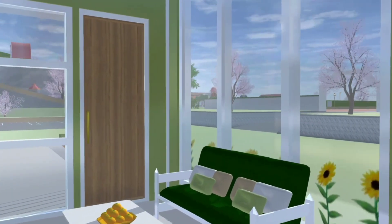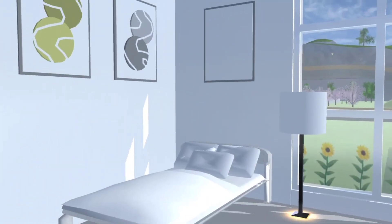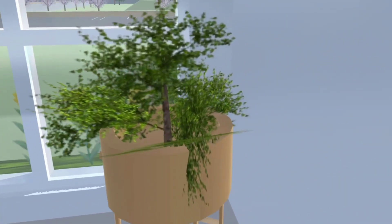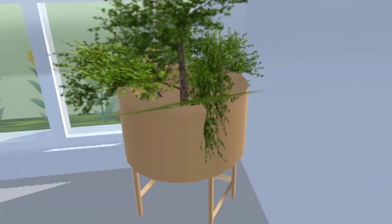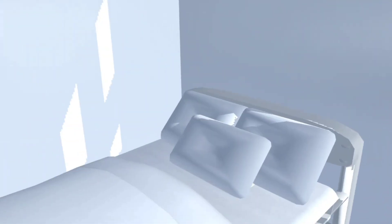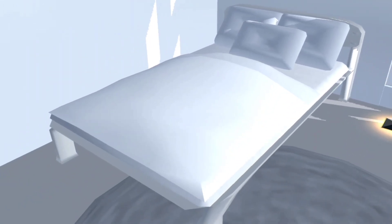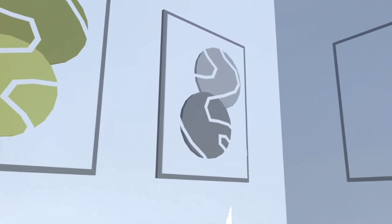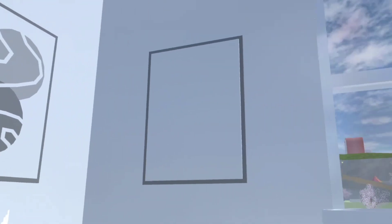Sekarang kita masuk ke kamar pertama. Warnanya putih abu-abu. Di sini ada tanaman dari official desk, terus ada tub, ada pole, dan kasurnya aku buat dari school chair yang dikasih futon dan bantal-bantal. Ada juga pajangan-pajangan figur di dindingnya.